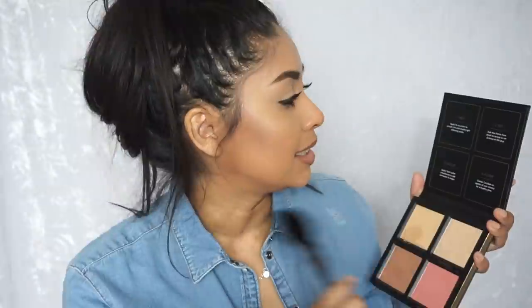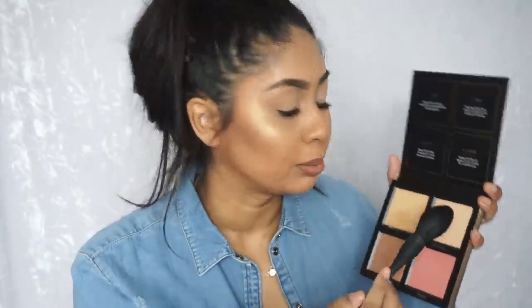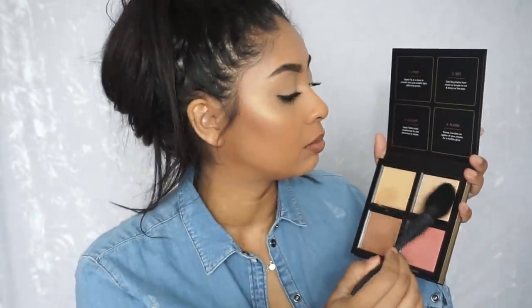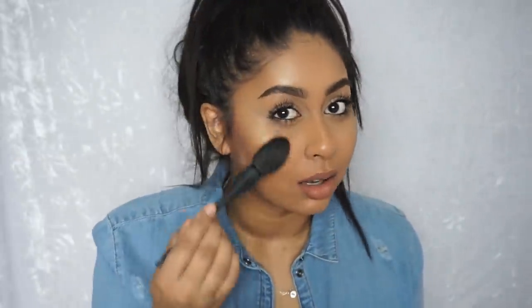Now I'm going to grab the Seychelles. It says dab Seychelles from cheek to temple to set and bring out the pop. So I'm just going to grab that. Look at that — I'm going to put a bit on the nose and my temples. I'm going to be glowing to the high heavens. Guys, look at that damn glow.